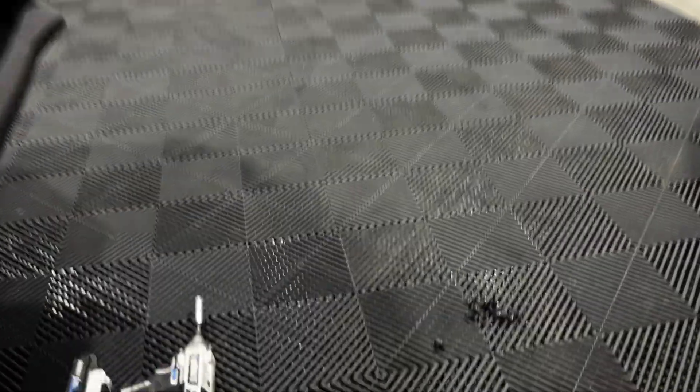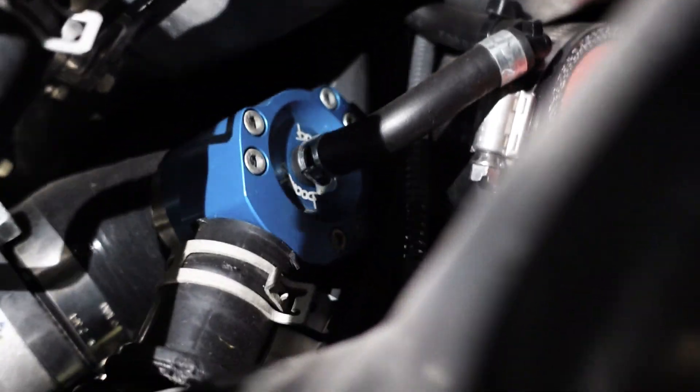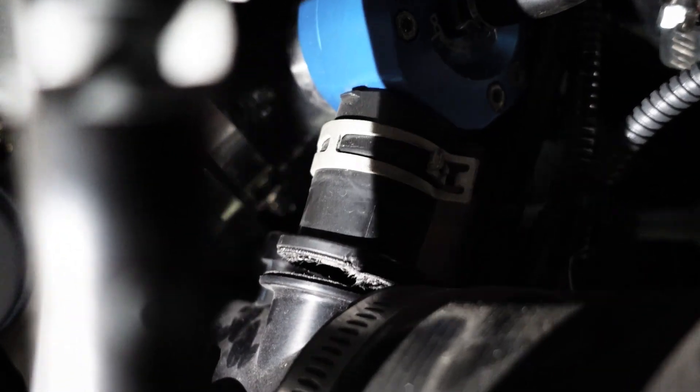One of the most frustrating things about moving down here is losing my garage. I can't stand living in an apartment complex — I love having my own area and my own garage. I'm having issues with my car and trying to rush to get it done on my lunch break. Thank God I started here — that's exactly what happened. Look at that. Separated right at the bypass valve.